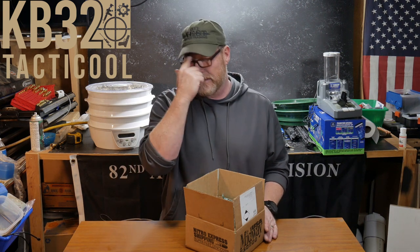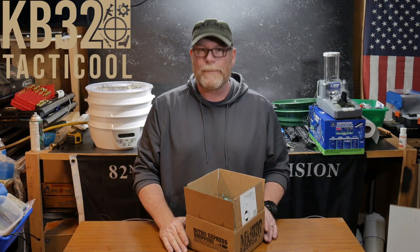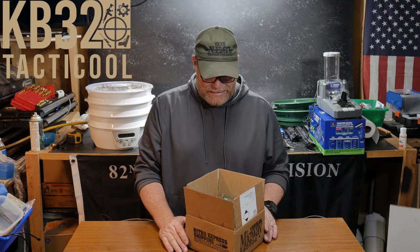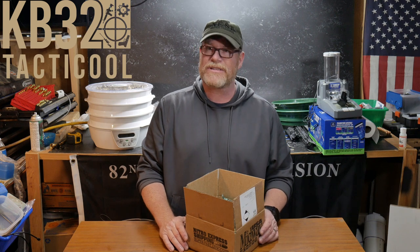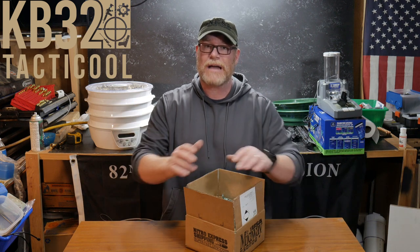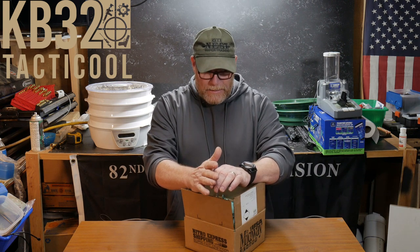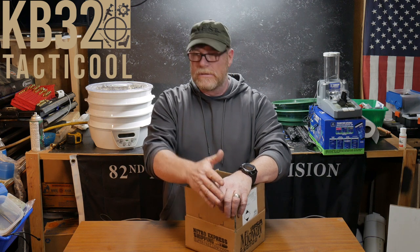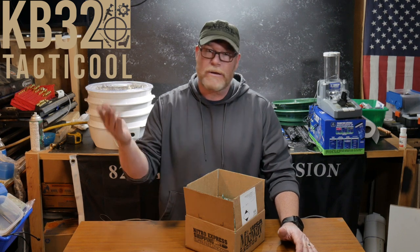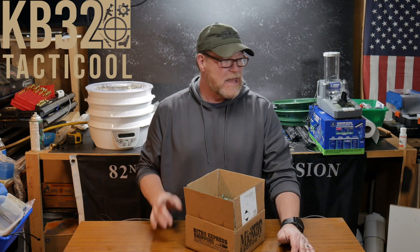I bought ammo the other day — MidwayUSA had it in stock. These days nothing's even on sale when it comes to ammo. I don't even know why I bought it because we're really not doing a whole lot of range videos anymore, though I am going to go out and do some nine millimeter stuff — test out red dots, things like that. I've got a really cool deal I'm going to show you.